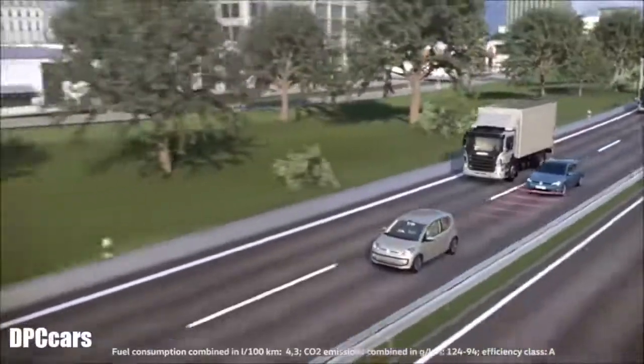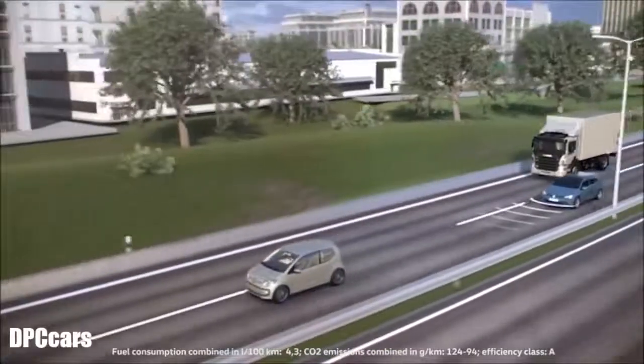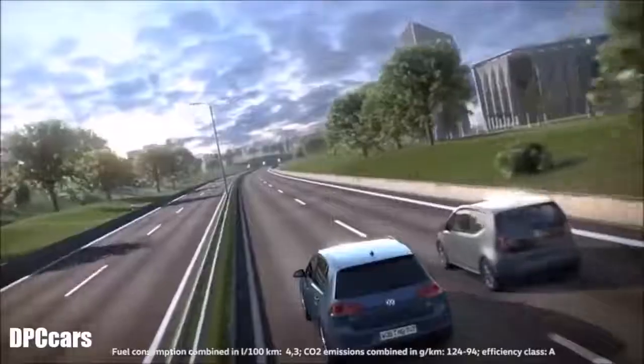Good afternoon folks, welcome to another edition of Tech Talk. My name is Mac Murray and today I'm going to be talking to you about Front Assist. Front Assist with autonomous emergency braking from Volkswagen works to not only warn you of a potential crash but also assist you in braking and trying to avoid a collision.